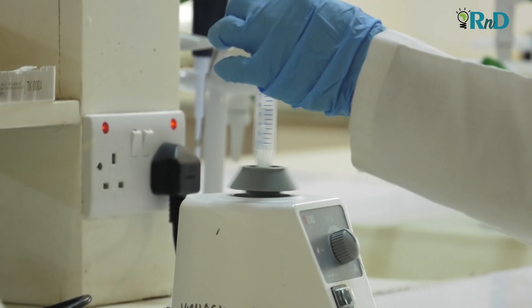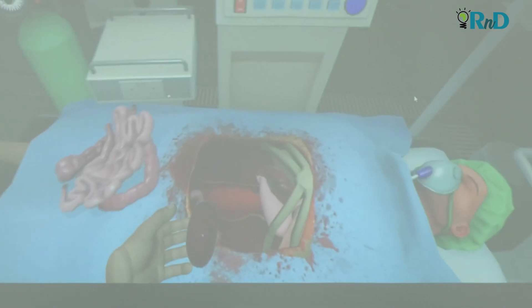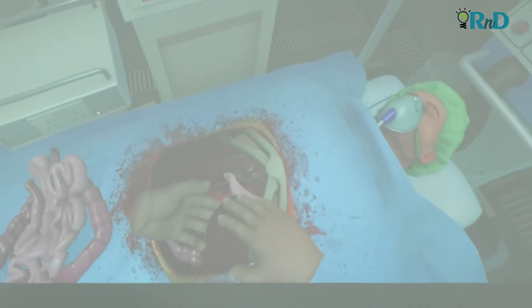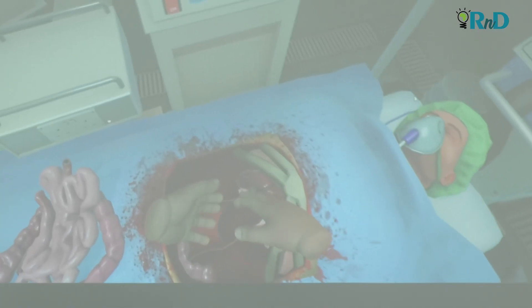Medical students, for instance, can mentally immerse themselves into performing surgery and have a hands-on experiment prior to physically stepping into the operating theater to have a real-life experience.